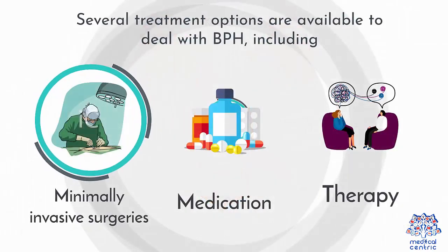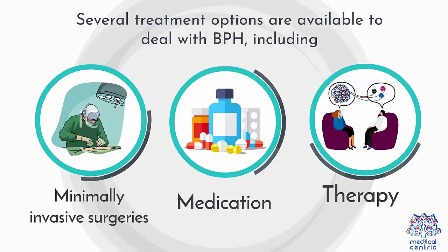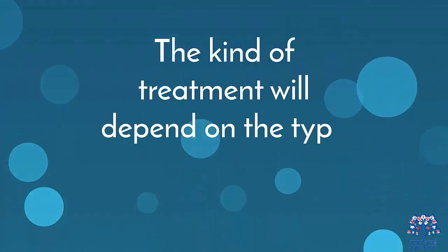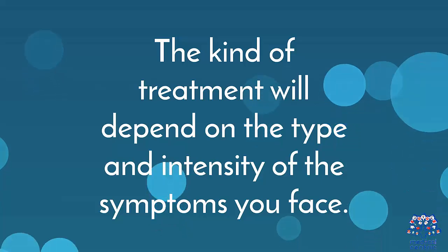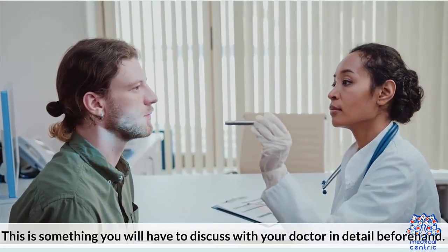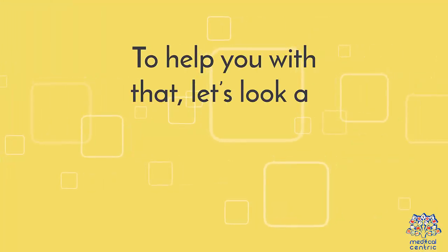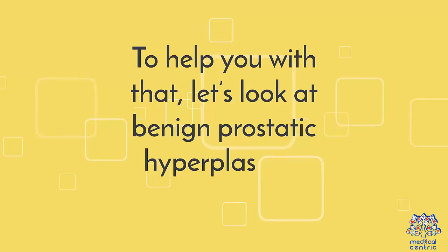Several treatment options are available to deal with BPH, including minimally invasive surgeries, medication, and therapy. The kind of treatment will depend on the type and intensity of the symptoms you face. This is something you will have to discuss with your doctor in detail beforehand. To help you with that, let's look at benign prostatic hyperplasia in detail.